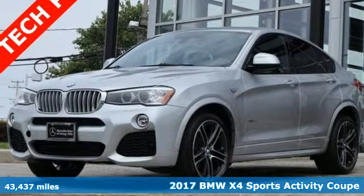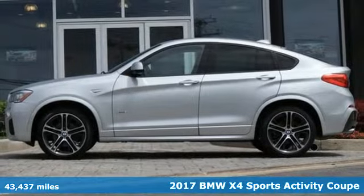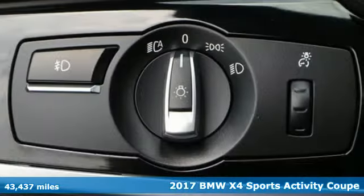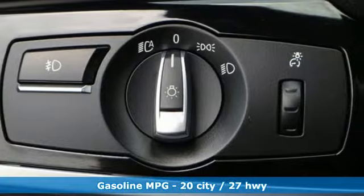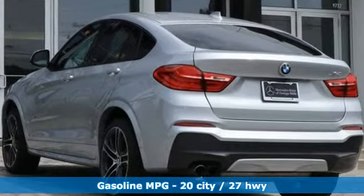Here's a 2017 BMW X4. What makes this a Sports Activity Coupe? The sport comes from the athletic feel and build of this X4. The activity alludes to the capability and spaciousness, and the coupe comes from a design that elicits desire.